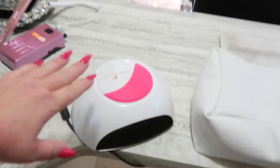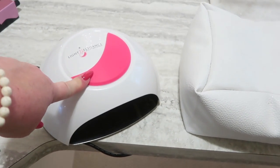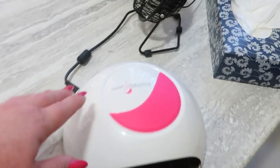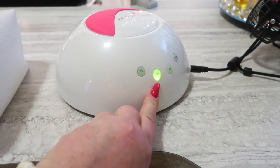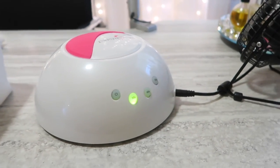One thing that's new on my desk are my new curing lamps. I got these at Creative Beauty — they are the Light Elegance LED dot lamps. On the back there is an on button. When you press it, it automatically sets to 30 seconds, and we have 30, 60, and 120 second timer options.